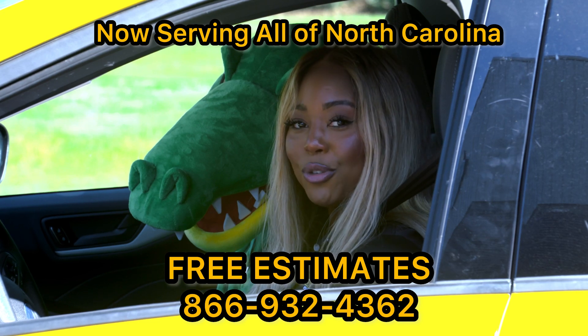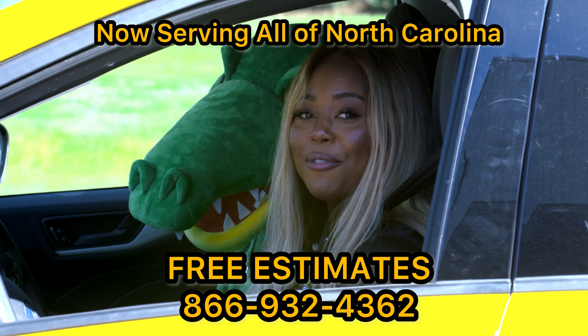Ready for a stronger, more stylish roof? Get your free estimate from Gator Metal Roofing today.